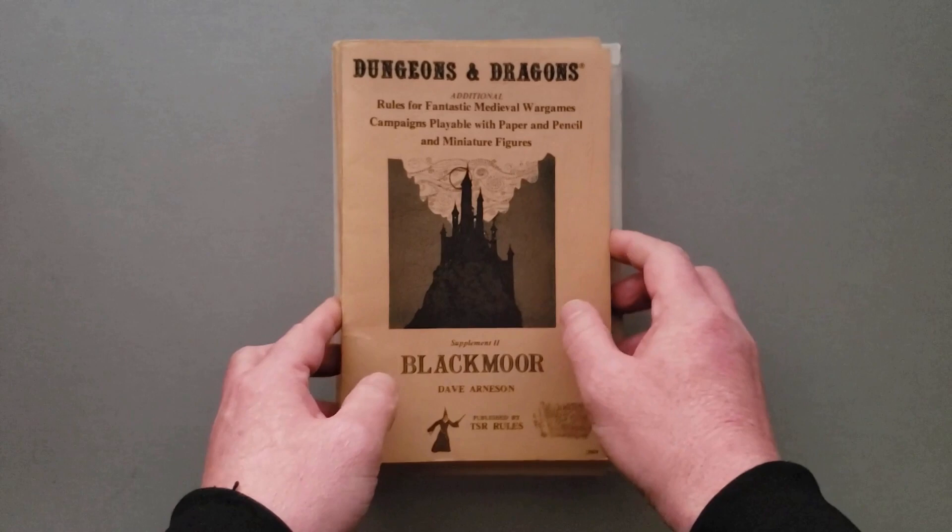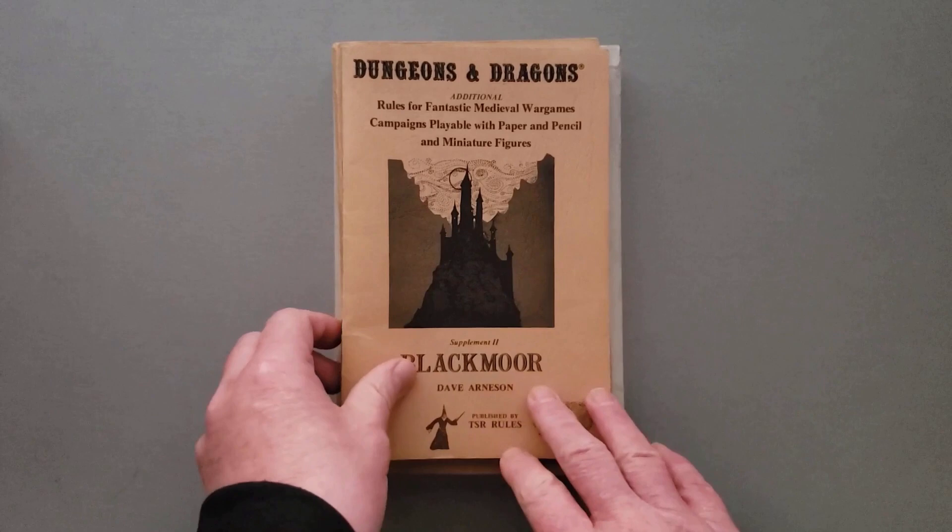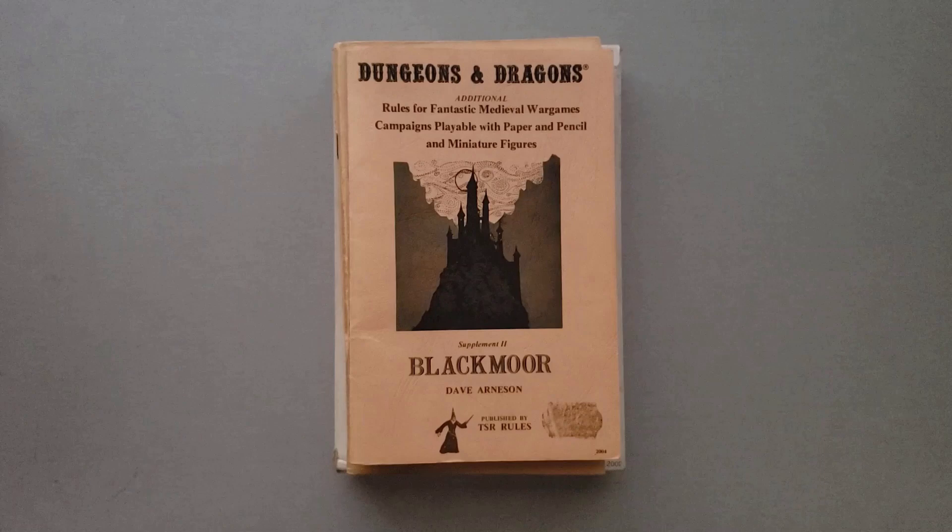Also in 1975, you had Supplement 2, Blackmoor, by Dave Arneson — the rules from his home campaign. Blackmoor was actually a game that Dave Arneson was running in the late 60s or very early 70s. That's the game that Gary Gygax saw and heard about that convinced him to work with Dave Arneson to take those Blackmoor rules and really codify them and create Dungeons & Dragons. Blackmoor is going to be the first appearance of the Assassin class as well as the Monk class. Also, the first published adventure is in this book — it was called Temple of the Frog. Before this, there were no published adventures. You had to just make it up yourself.